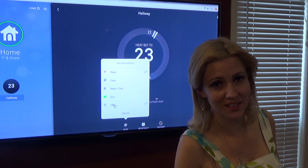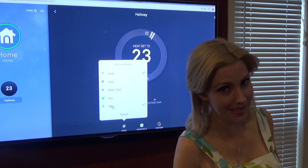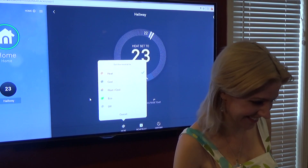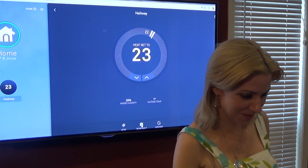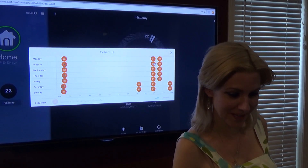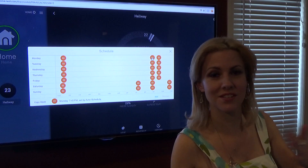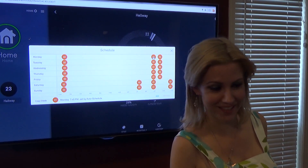Considering it's 1 degree right now in Canada, I'm going to leave it at heat — I'm just saying. We also have the schedule, where you can set temperatures on a day-by-day basis. It's very intelligent and will get to know your routine and save you a lot of money in the long run.